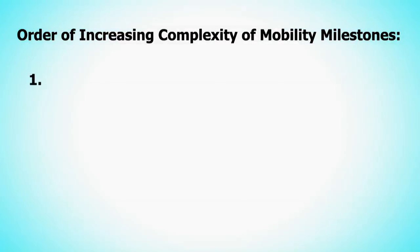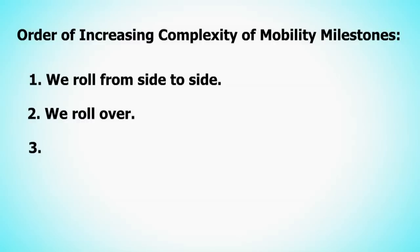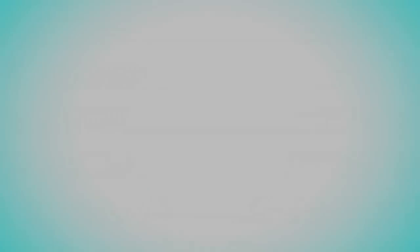Mobility is acquired in a certain order, with each milestone building on successful completion of the ones before it. That order of increasing complexity of mobility milestones is maintained throughout life. First, we roll from side to side. Then we roll over. Then we sit up. Then we stand up. Then we walk. When frail older adults get acutely sick, they lose mobility in the opposite order. So check their mobility.